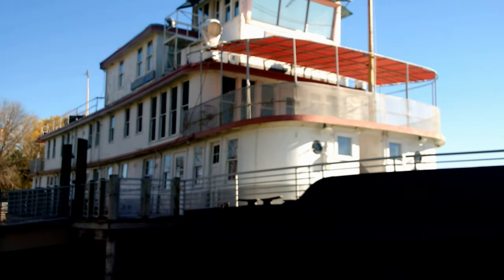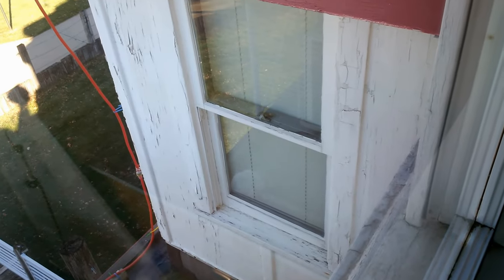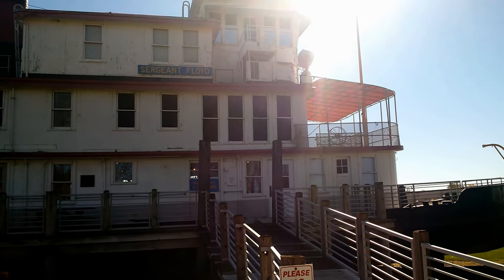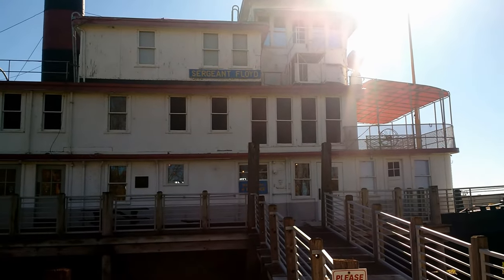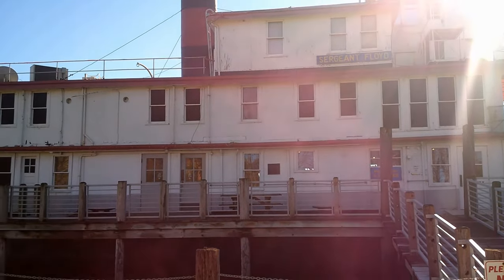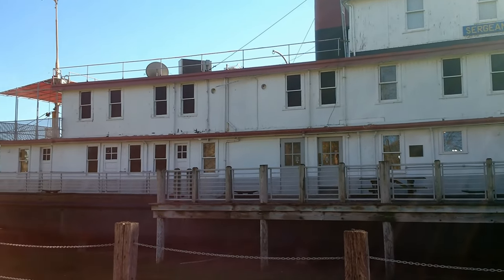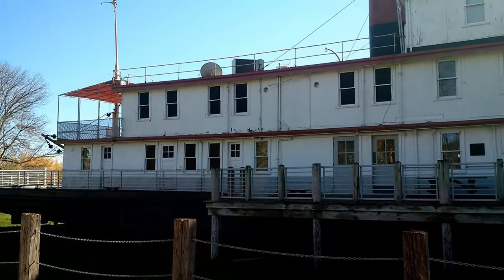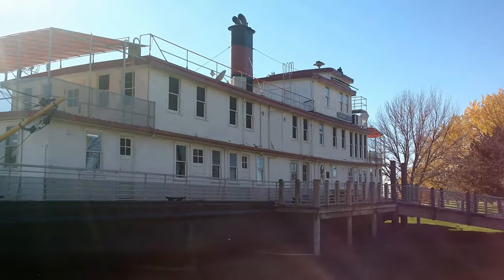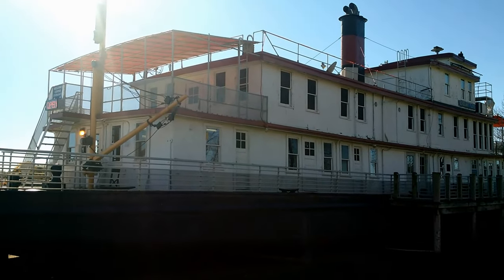Maximum speed is 10 miles an hour in still water. It originally had two 300 horsepower motors; currently it has two 600 horsepower motors. It has four rudders and launched on May 31, 1932. It cost $131,970, and improvements cost $110,000 — that was pre-1988.